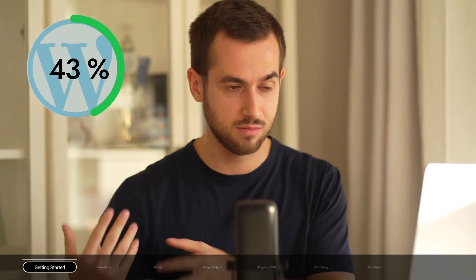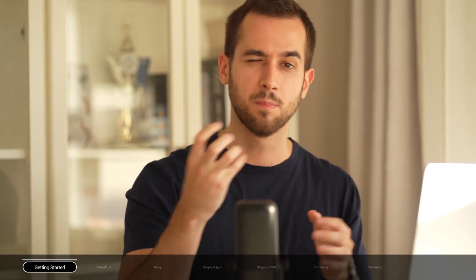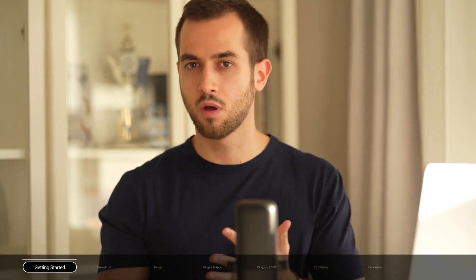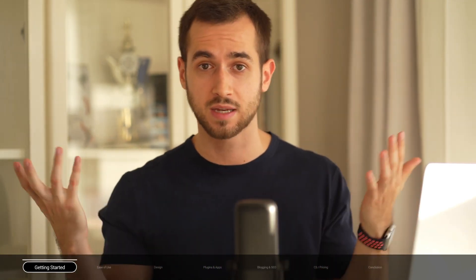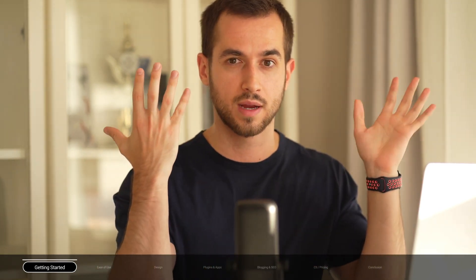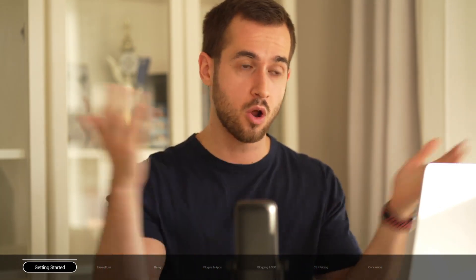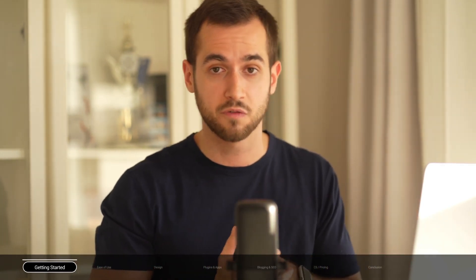Wix, on the other hand, is a website builder designed to help people with little to no technical experience. WordPress is known for being way more flexible and giving users freedom to customize their websites however they wish, but Wix is known more for its convenience and simplicity. With Wix, anyone can get started immediately without the need for coding knowledge or without having to hire a web developer.